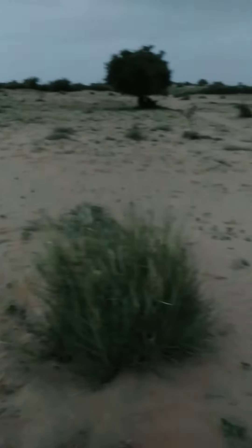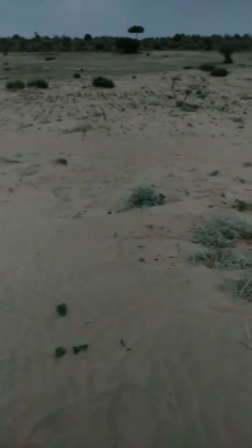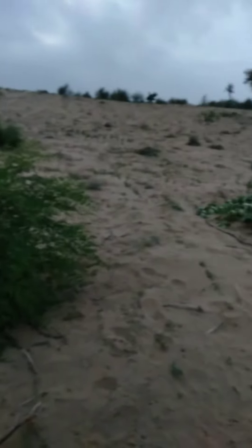This is a moringa tree in a pure desert area. Look — it is just pure desert, with no available water facility. Only rain water is available here.